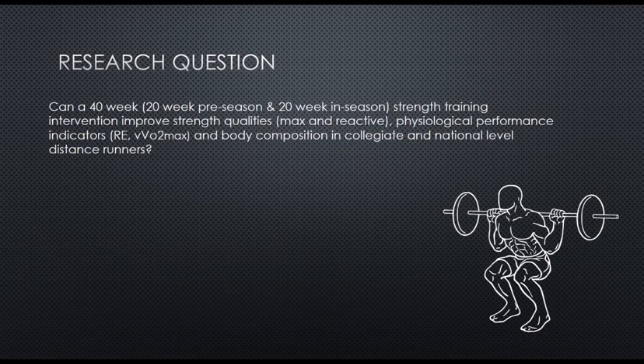The present study asked: can a 40-week resistance training intervention — 20-week pre-season and 20-week in-season — improve strength qualities, both maximum and reactive, and physiological performance indicators such as running economy and velocity at VO2 max, and body composition in collegiate and national level distance runners?